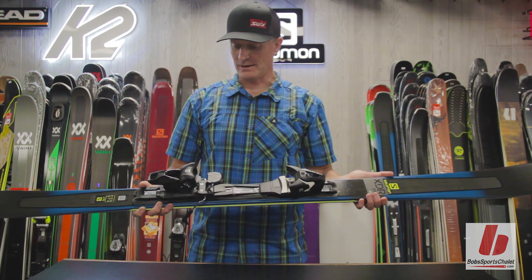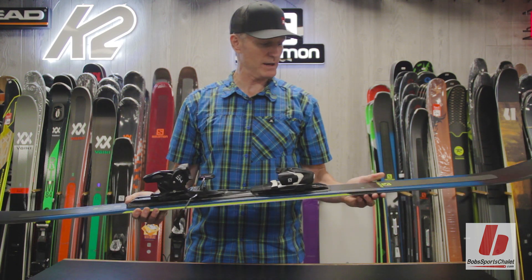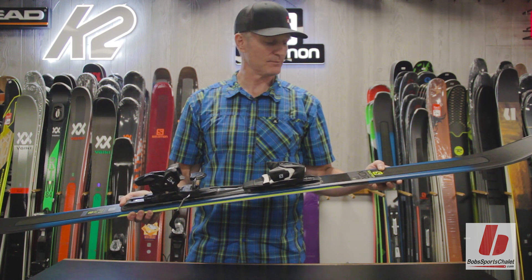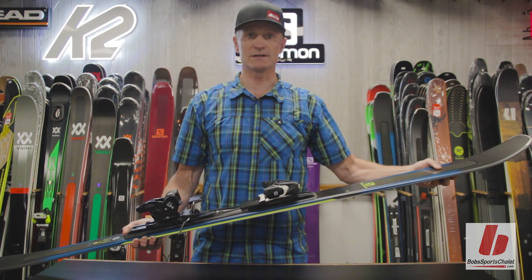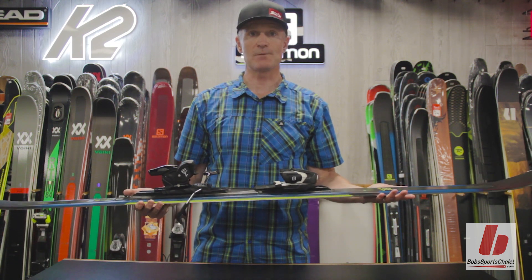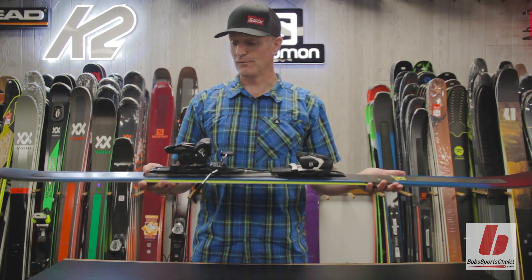For a fantastic intermediate ski you get a ton of value in this package. It gets the flagship Salomon CFX super fiber laminate which is milled into the core of the ski — a combination of flax and carbon fiber to give a lot of power but also lightweight — plus a titanium laminate.